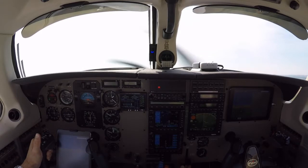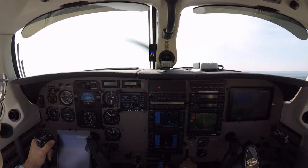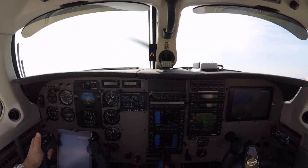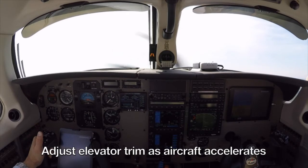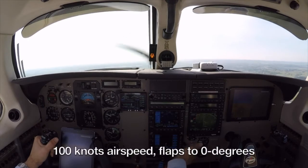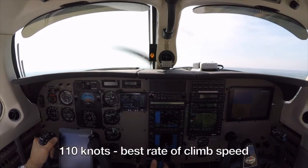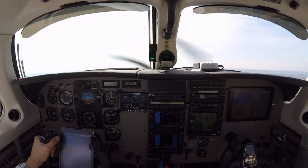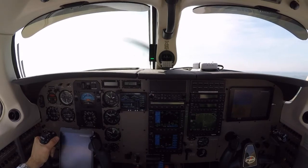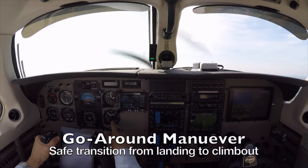As speed accelerates, we'll go to flaps 10. And we keep bringing the trim forward. There's a nice climb out as we approach 100 knots. Getting all the flaps out — flaps zero now. And there's 110 knots, so we've now transitioned to pretty much a normal climb out. The speed is up to about 115 knots now and we're climbing out at about 1,200 feet a minute.